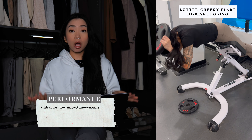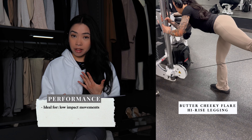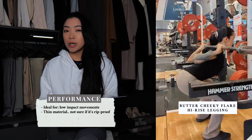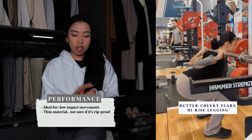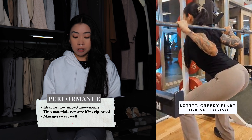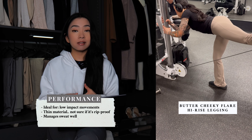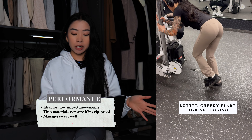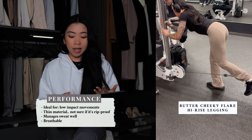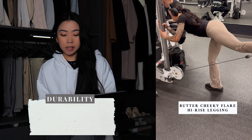This legging is great for gym workouts that don't require a lot of movement — great for yoga or jogging. Although the fabric is incredibly soft and stretchy, it isn't very thick, so during certain movements at the gym there were times I felt a little paranoid they were going to rip. In terms of sweat wicking and breathability, they do a decent job managing sweat. I was worried sweat stains would show through since they're a light color, but that's never happened. They're also very breathable, which adds to their comfort during workouts.